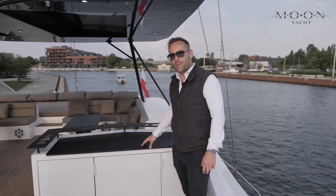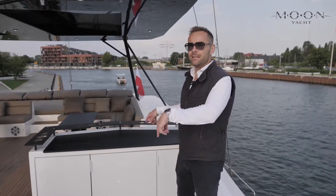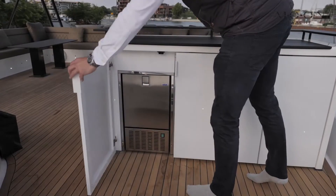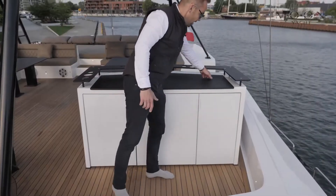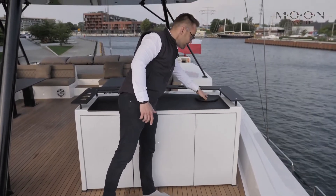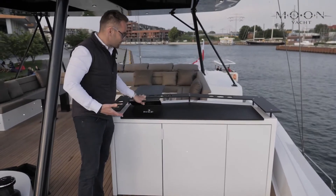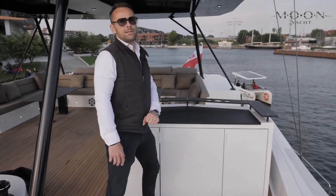The flybridge bar features all kinds of necessary equipment to spend time up here without needing to go down to the galley. We have an ice maker, a fridge for drinks, additional storage, a smart trash bin, and a small sink. It is also possible to add a barbecue in the middle, however it is not installed on this particular boat.